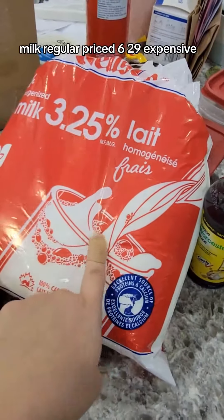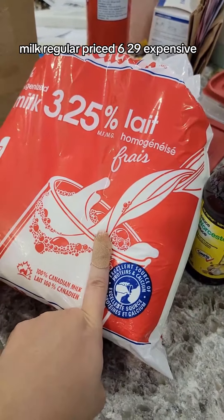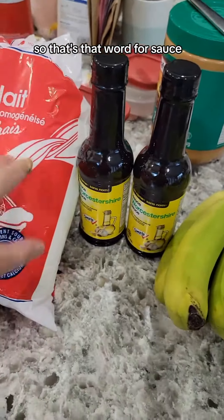Milk, regular price $6.29 — expensive, expensive — but I didn't have time to run to Costco, so that's that.